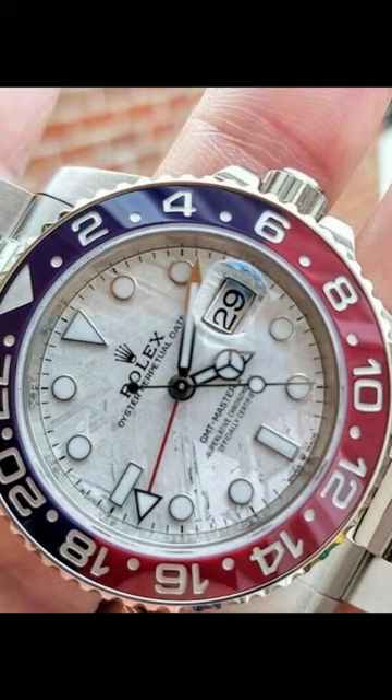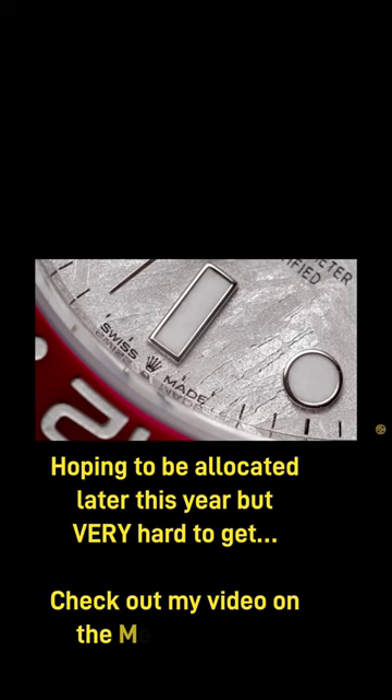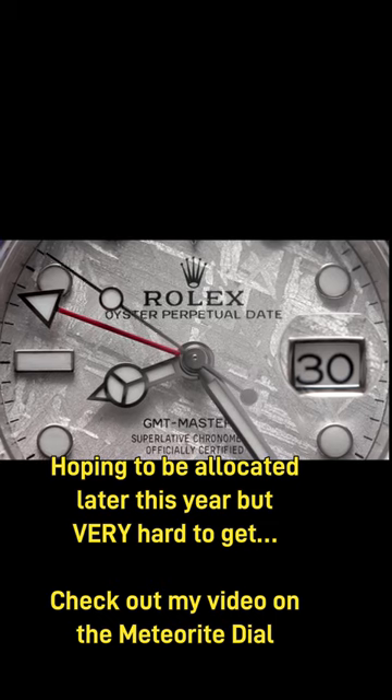Third, the white gold GMT Meteorite. This is my grail watch. I'm obsessed with the meteorite dial. I love that splash of color with the Pepsi bezel. Hoping to get it later this year, but with limited production and risk of it being discontinued, here's to hoping.